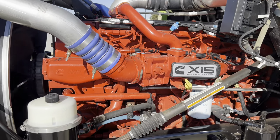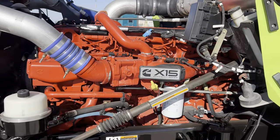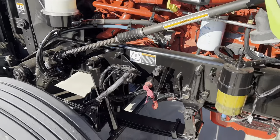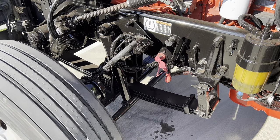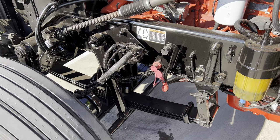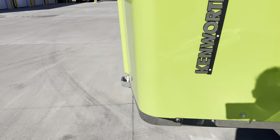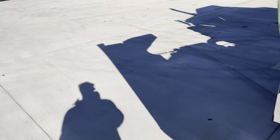We've got the engine bay with the X15. I forgot to mention this — the front axle is rated at 13,200 lbs and the rear axle is rated at 40,000 lbs.